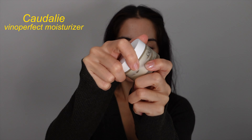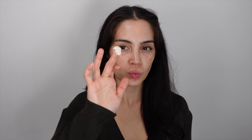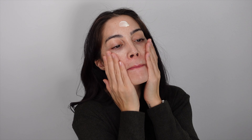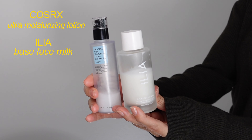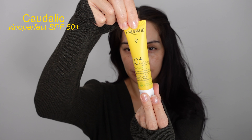Next, the moisturizer. I use the Caudalie Vino Perfect again because of my pigmentation, but I'm gonna show you two other ones that I really like — you can see I've used them a lot. A good moisturizer keeps the skin hydrated throughout the whole day and locks in moisture, helping maintain your skin barrier, which is very crucial for healthy skin.